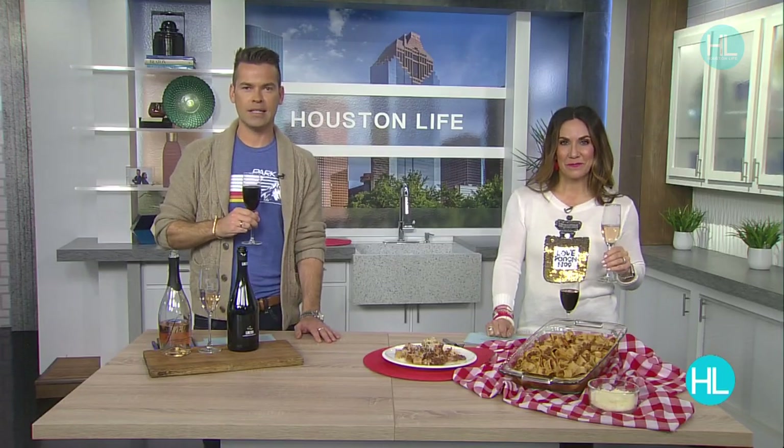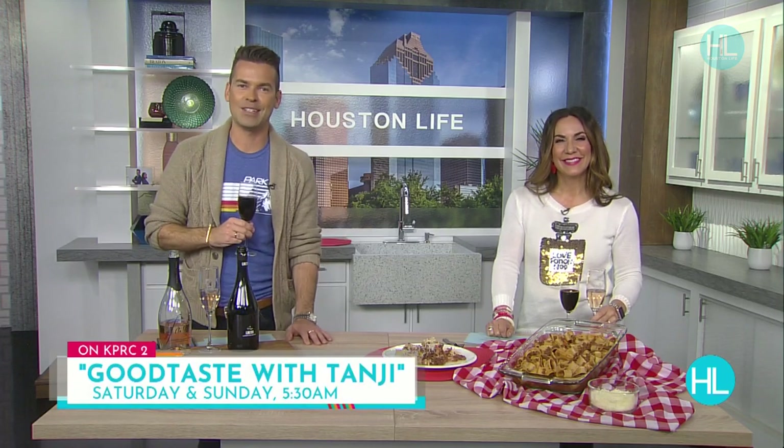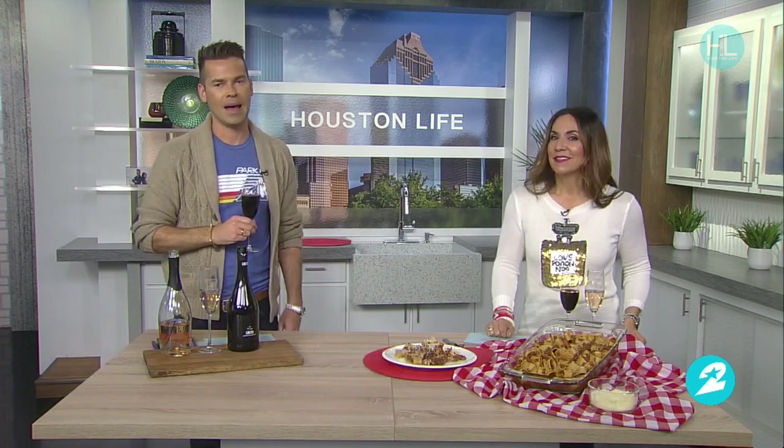Tangie, we'll leave it there. Thanks so much for spending part of your day with us — happy Valentine's Day to you and Mike. Happy Valentine's Day, guys! Cheers! And you can watch Tangie's show, Good Taste with Tangie, weekday and weekend mornings right here on KPRC2. You can set your DVRs for 5:30 a.m.